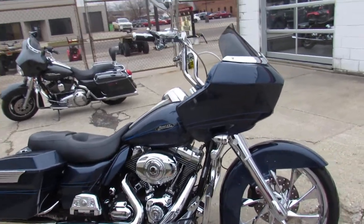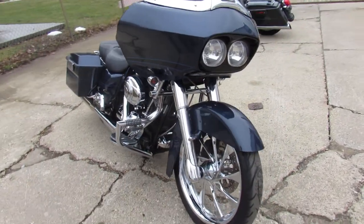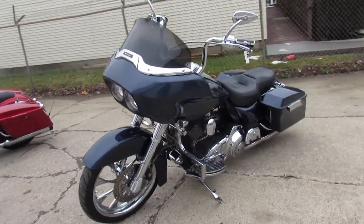Hey guys, ApprovalPowerSports.com here. We got one nice Road Glide for you to check out today. It's a 2009 Road Glide. It's got a 21-inch chrome front wheel and all the extras — chrome front and chrome switches, switch housings.